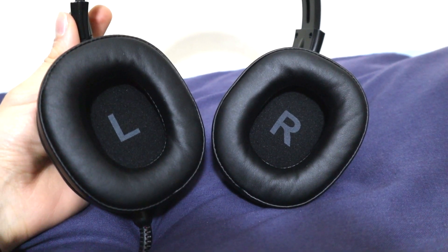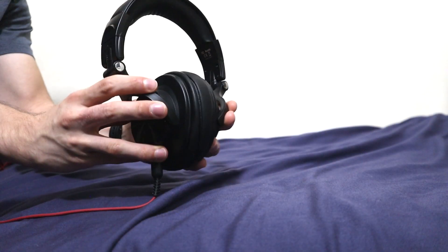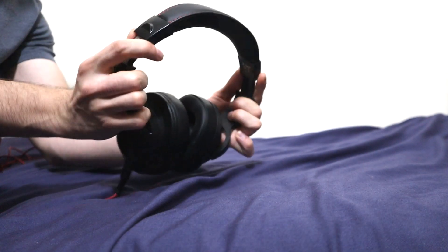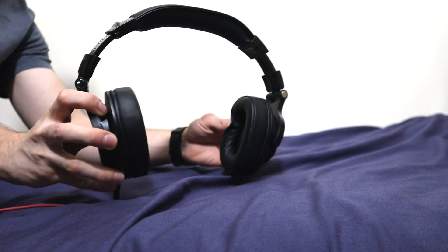The ear cushions are padded perfectly, allowing the headphones to mould themselves to the shape of your head. The ear cups can swivel at 90 degrees, allowing you to listen through a single ear if necessary.